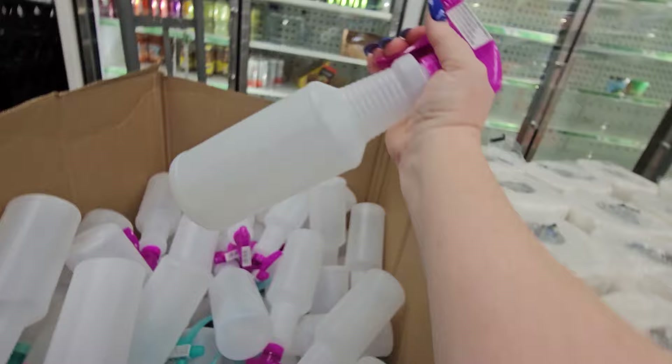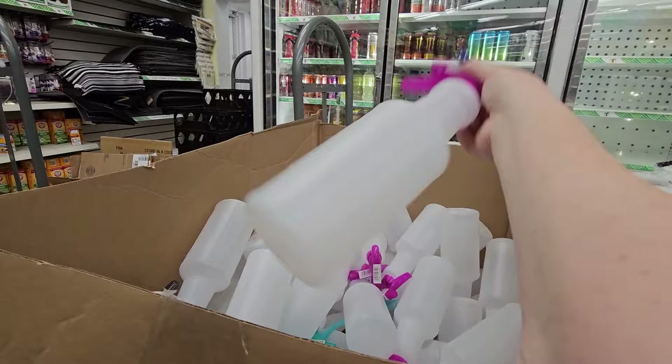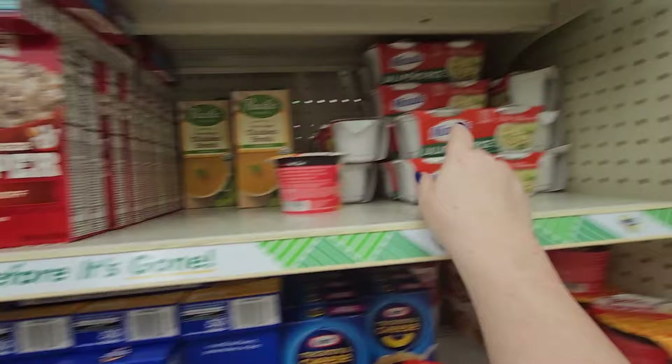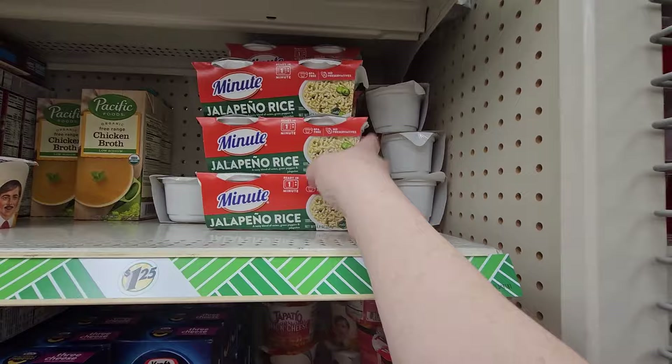They do have spray bottles here — the empty ones for $1.25 with a nice pump action. Good for making your own cleaner or sharing it in a couple of bottles for the kids to clean something. This is not a dupe — they have Hamburger Helper here. This is stroganoff, the small box. They also have two-packs of minute rice — this is jalapeño rice. I picked up basmati rice for my daughter.